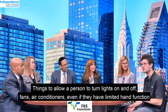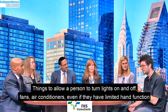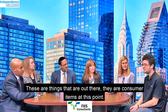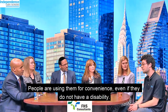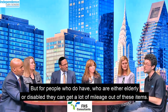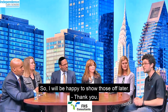Things to allow a person to turn lights on and off, fans, air conditioner — even if they have limited hand function or possibly even significant paralysis — just using their voice. And these are things that are out there; they are consumer items at this point. People are using them for convenience even if they do not have a disability, but for people who are either elderly or disabled, they can get a lot of mileage out of these items.